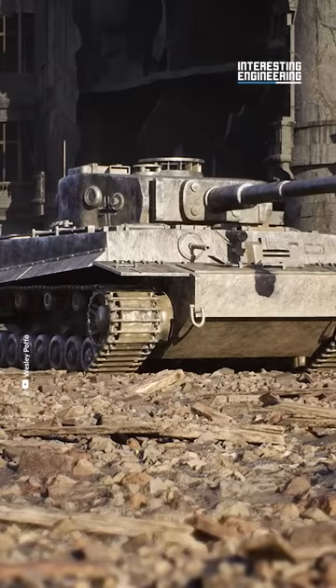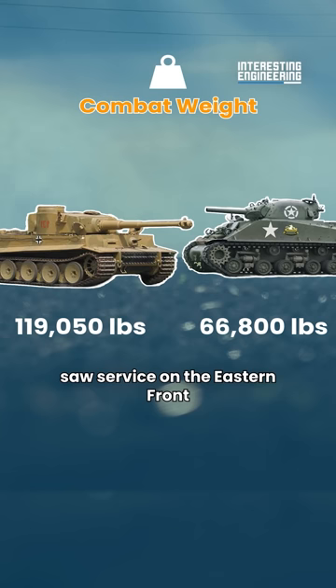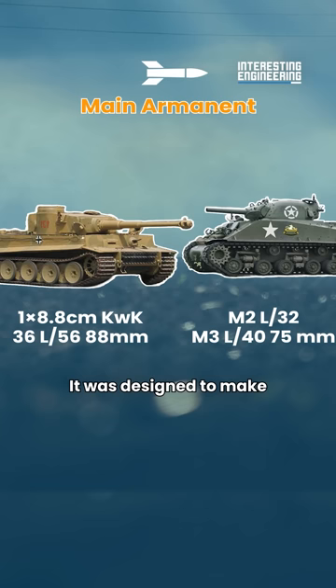The Tiger I is one of the most respected tanks in history. This German heavy tank saw service on the Eastern Front, Western Front, and in North Africa during World War II. It was designed to make breakthroughs on the battlefield by destroying enemy tanks at long range.